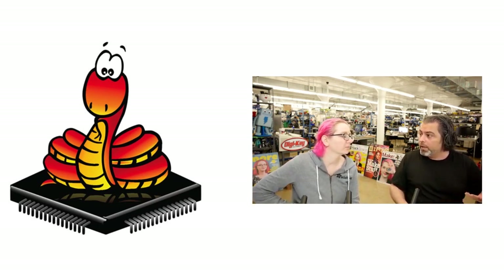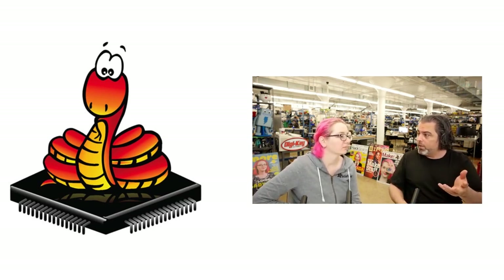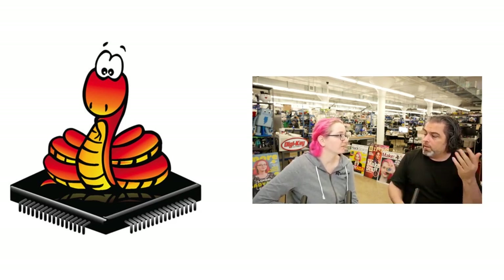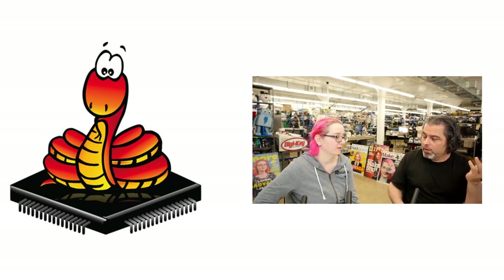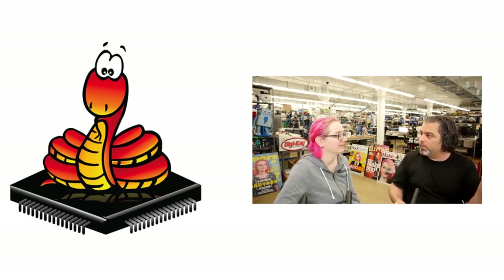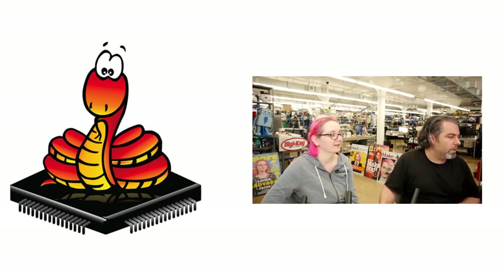We also know what's coming next: someone's going to try to steal Blinka — say they invented it. We've seen that happen before. There are people that claim to be Adafruit in other countries, but they're not. It's open-source hardware — you can do almost anything with it except claim to be Adafruit.